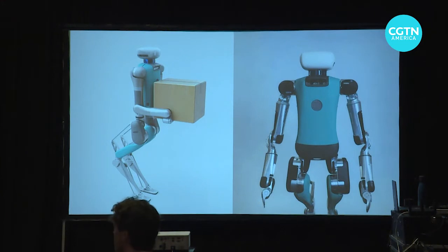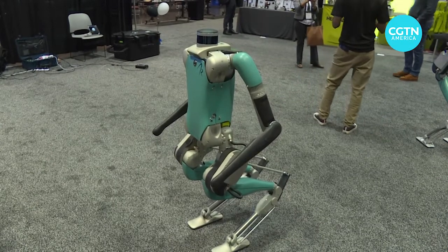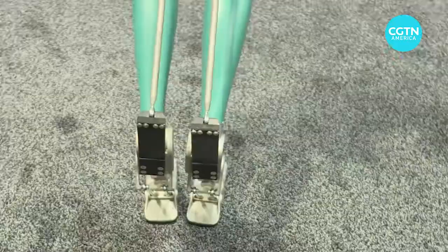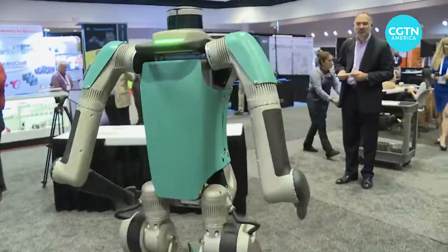Agility gave a glimpse of the next version of Digit, which has hands. The current version of Digit costs a quarter of a million dollars. But considering Digit's ability to work nearly non-stop over a five to six year period, Agility calculates its quarter-million-dollar price tag to be the equivalent of a human worker who earns $11 an hour.